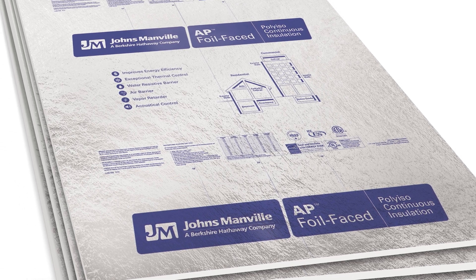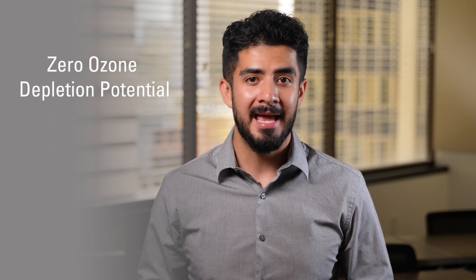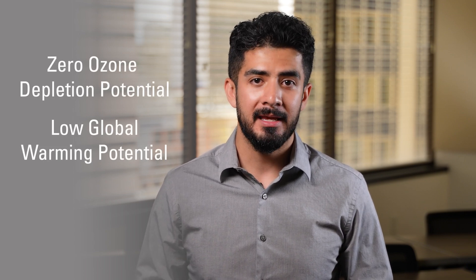JM AP foil polyiso sheathing can function as an air, water, or vapor barrier with a high R-value per inch. JM CIMAX can be placed inside the building envelope to increase thermal stability in interior environments. Both products are included in a product-specific environmental product declaration prepared by UL, which documents the composition, production locations, and life cycle assessments of these high-efficiency insulation boards. Both polyiso products are produced with an EPA-compliant hydrocarbon-based blowing agent that has zero ozone depletion potential and virtually no global warming potential, and they are both free of CFCs and HCFCs.